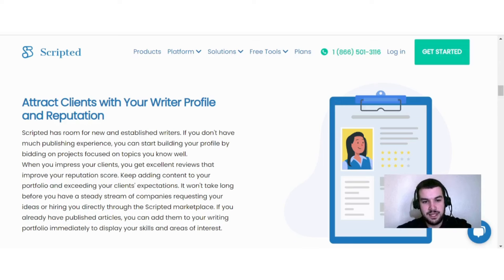There is room for new and established writers. If you don't have much publishing experience, you can start building your profile by bidding on projects, focusing on topics you know well. When you impress clients, you get excellent reviews that improve your reputation score. Keep adding content to your portfolio and exceeding client expectations, and it won't be long before you have companies requesting your work or hiring you directly through the Scripted marketplace.